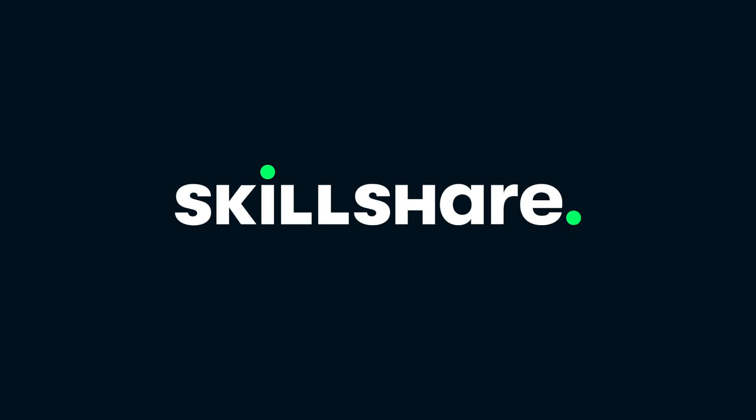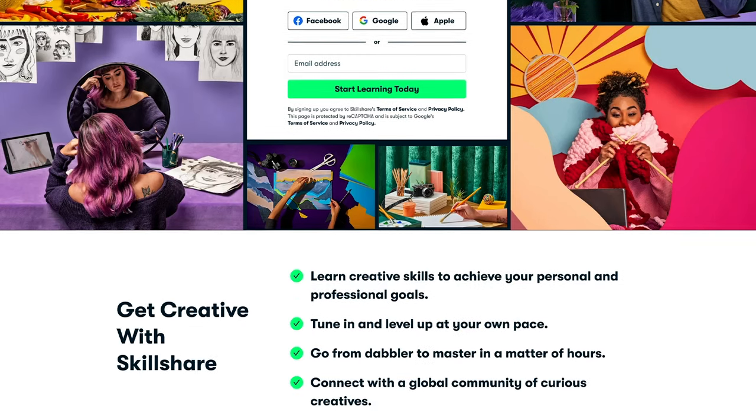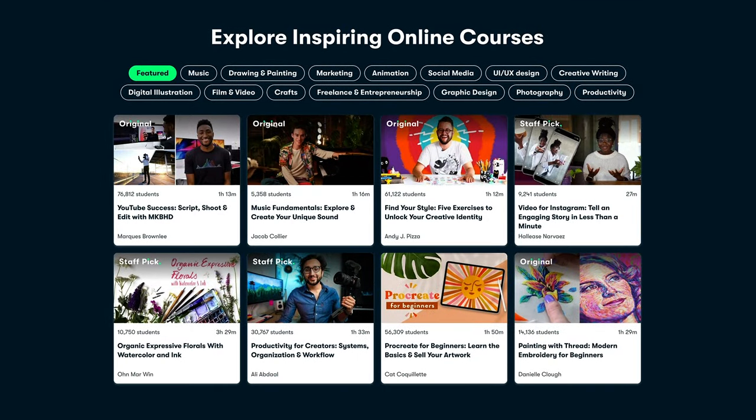But before we get to the meat of today's content, today's episode was kindly sponsored by Skillshare. Skillshare is the largest online learning platform featuring classes from all spheres of creative pursuits, including design, music, film, photography, and if you really, really want to do it, there might even be a gardening course on there somewhere.